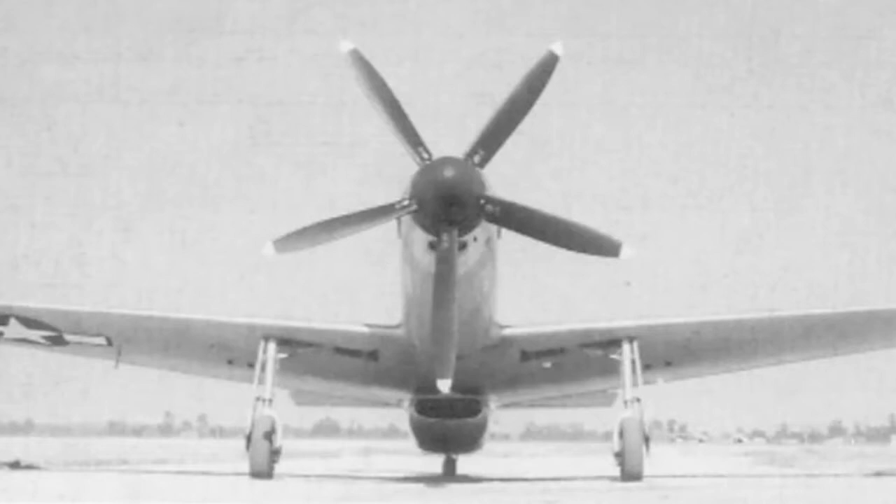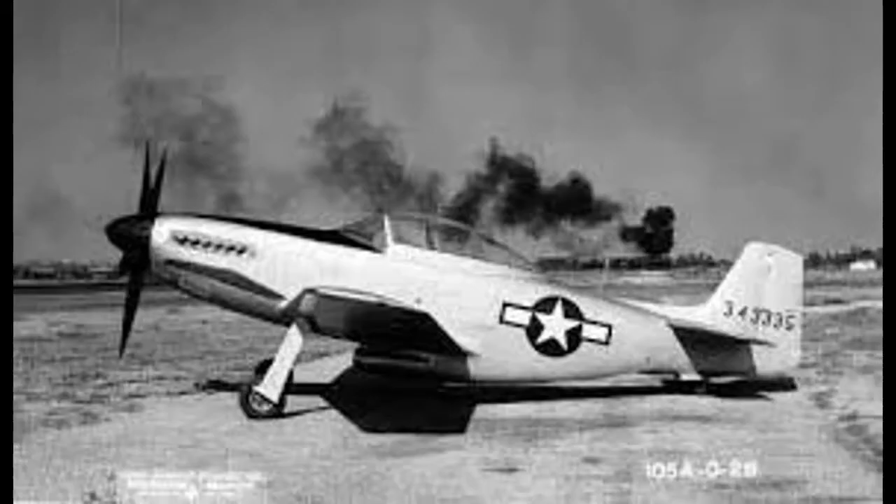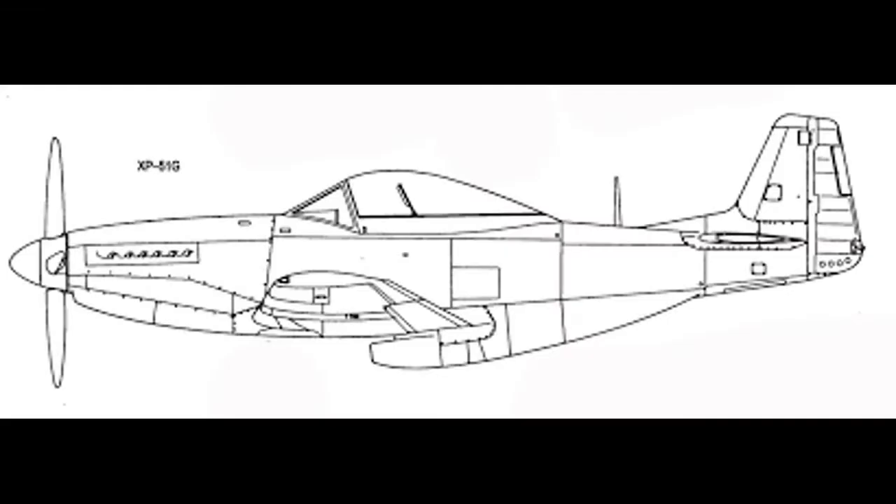The P-51G was designed to have the five-bladed rotopropeller, the same used on the Spitfire Mark 14. However, this prop was not available at the time of rollout, and the two aircraft were fitted with a standard four-bladed Aeroproducts unit. The first aircraft had the rotal prop fitted for the fourth test flight, but it was deemed highly unstable and unsuitable for further testing. The first flight of the P-51G took place on August 9, 1944, with a top speed of 495 mph reached during a metered flight, and airspeeds of over 500 mph were reported.